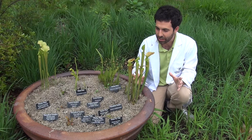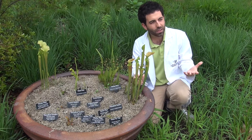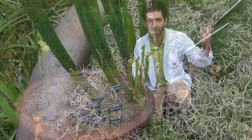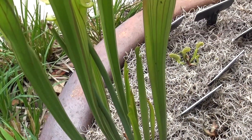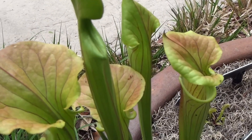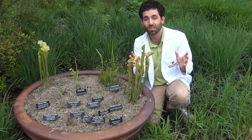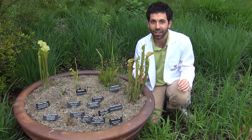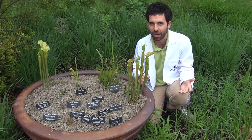Something else that's neat is, I've often thought, if I'm a bee, maybe I could just fly my way back up to the top. That would make sense, right? Well, what scientists have found is there are actually pitchers that have clear patches on the back of the leaf. And that works like a house of mirrors, confuses the bug, and it can't find its way out. It really is a bee's worst nightmare.